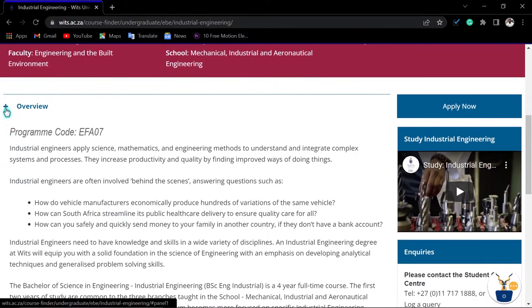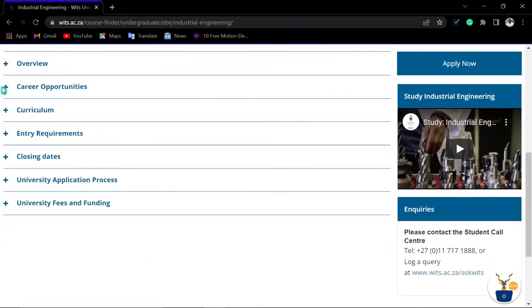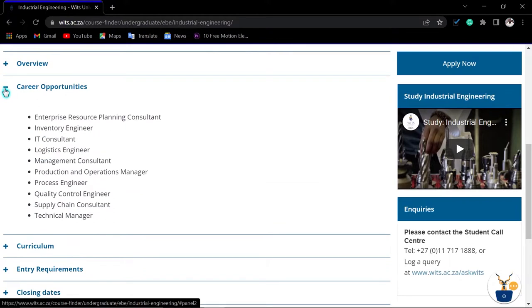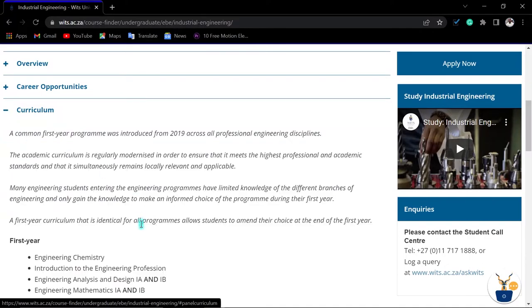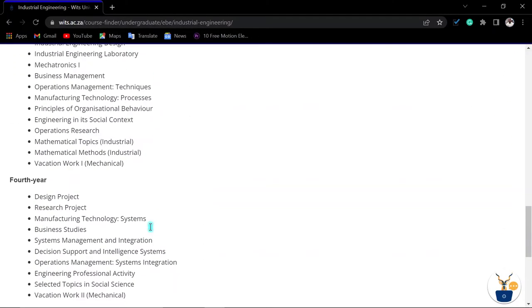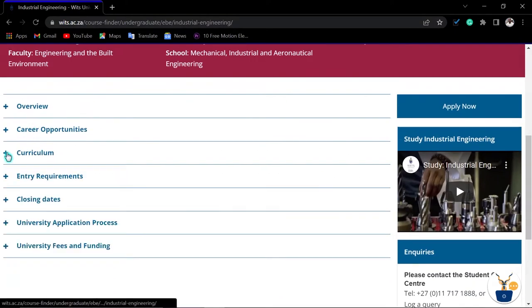This is the overview of the qualification — you can read about it and check career opportunities to see what you can become after completing it. If you want to know the modules you'll be doing, click on the curriculum to check all modules for first year, second year, and so on until you are done.